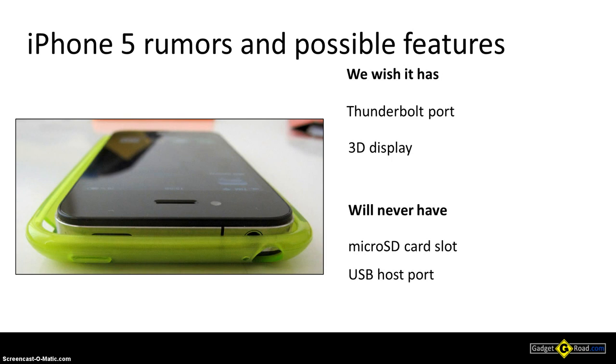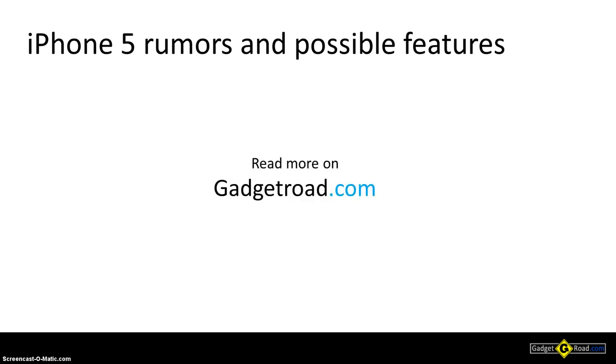So these are the iPhone 5 rumors currently circulating. I guess we'll find out soon enough what exactly Apple is planning, as autumn 2011 is almost here. Thank you, and read more about the iPhone 5 rumors at gadgetroad.com.